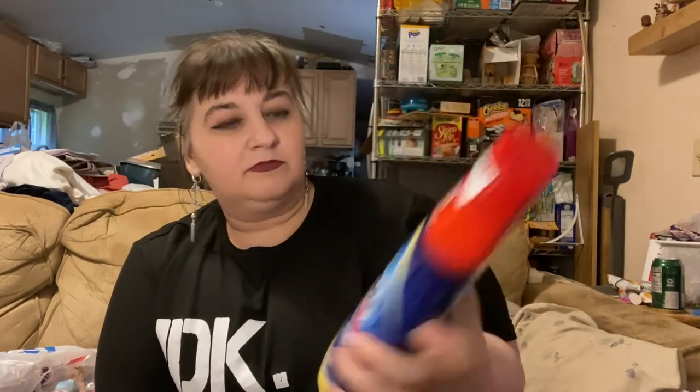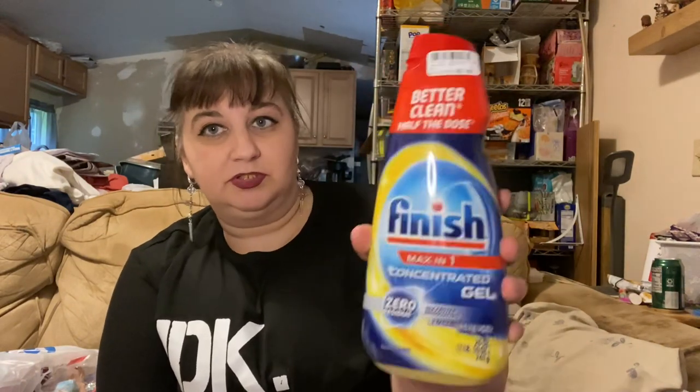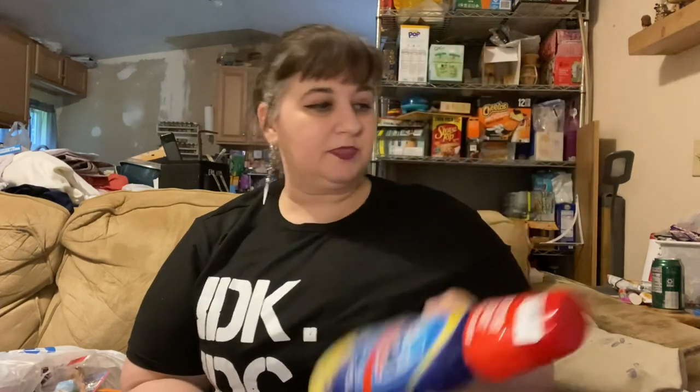Then I got this dishwasher gel. I think this is an actual dishwasher gel — we use packs right now, but this is a concentrated gel so I'm going to try that out and see how it works in our dishwasher. It says 'main wash detergent' so I'm guessing this is the actual dishwasher detergent. It smells nice and lemony and it was $7.49 — I've never seen that before.